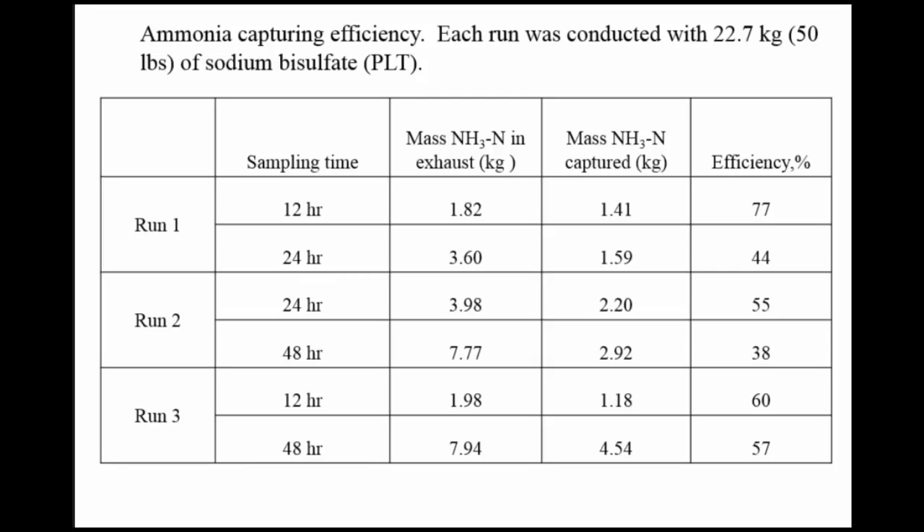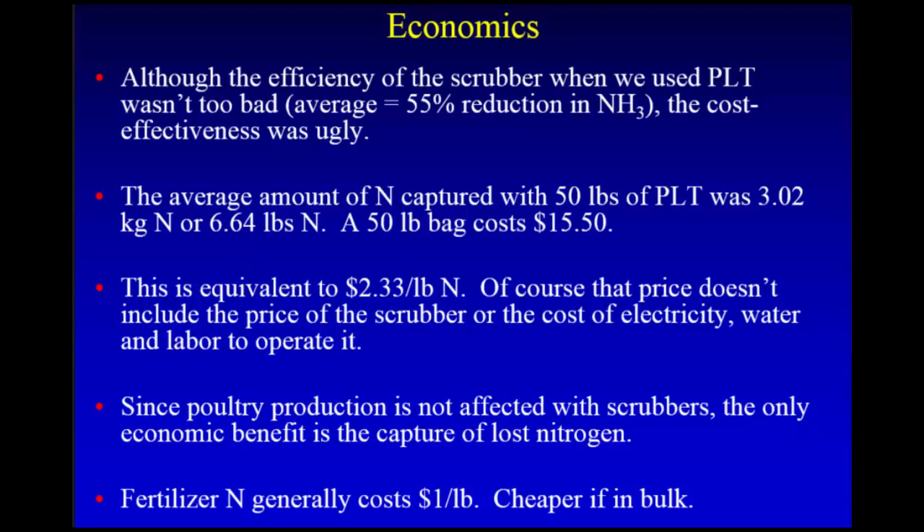Here's some ammonia capturing efficiency data. We have different runs at 12, 24, or 48 hours. To get the mass going in, we're measuring the ventilation rate and real-time ammonia concentrations in the air. For mass coming out, we measure the concentration in the reservoir and know the volume. Efficiency varied from 38 to 77 percent — on average about 55 percent, which isn't too bad. But if you look at the cost-effectiveness, it's ugly — it's really bad.